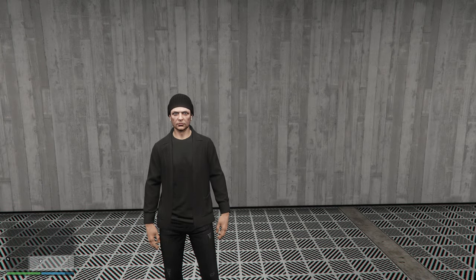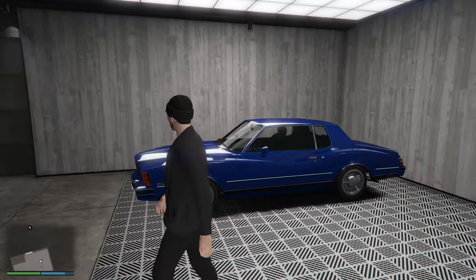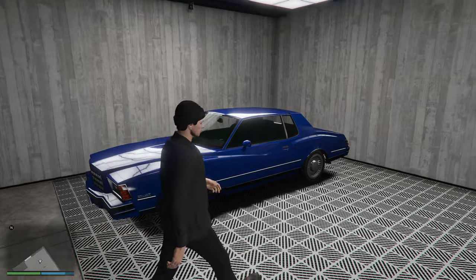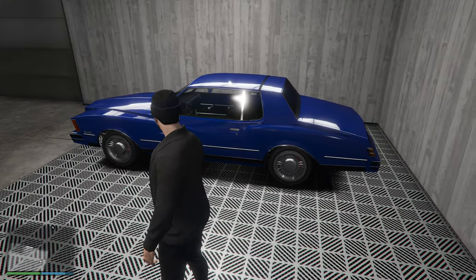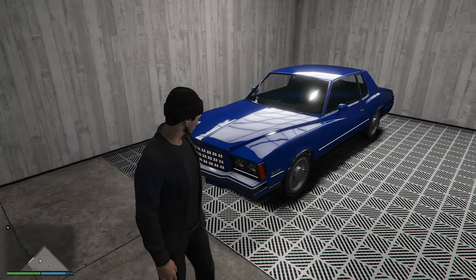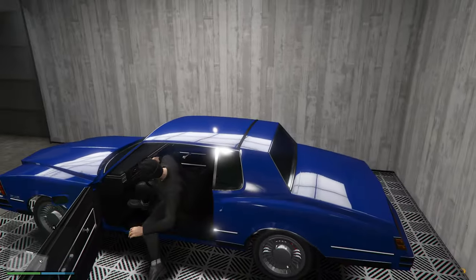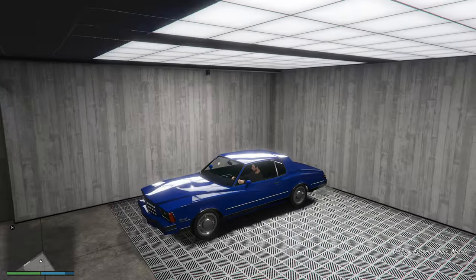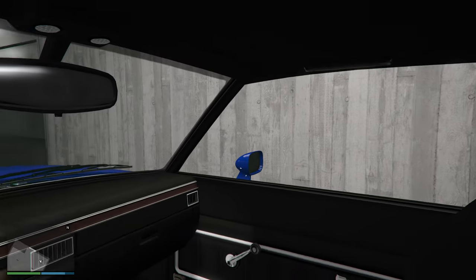Hi everyone, I'm back with another GTA Online video. This time I'm going to be customizing and test driving the Classy Tahoma Coupe, which is a pretty nice looking older body style vehicle. I have it in this blue finish for now and I like the wheels on it - not bad for being stock. It is longer than I expected. This car is actually free right now through December 18th for GTA Online players.